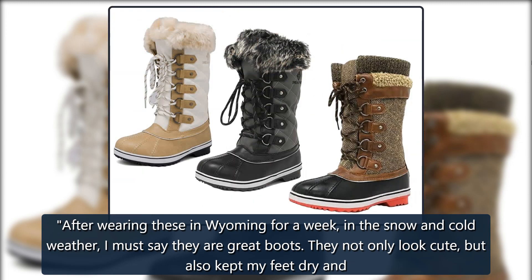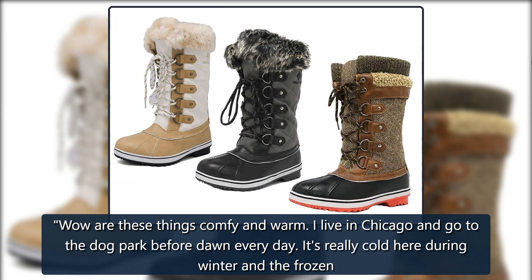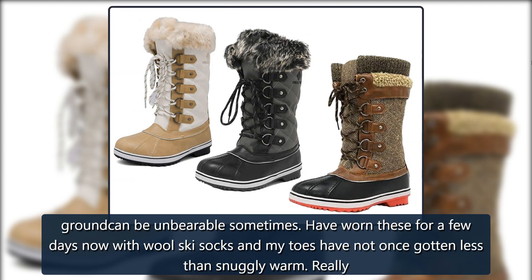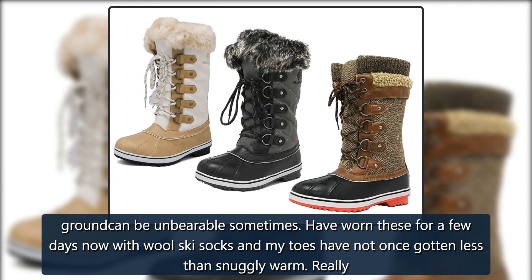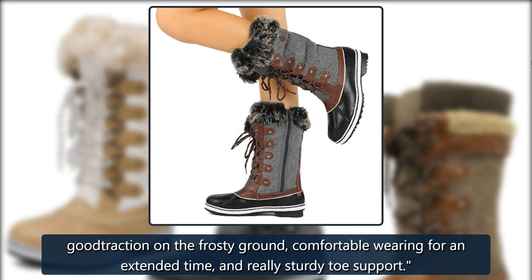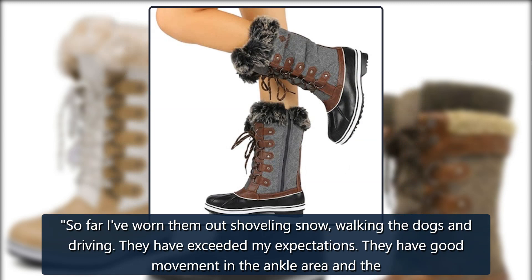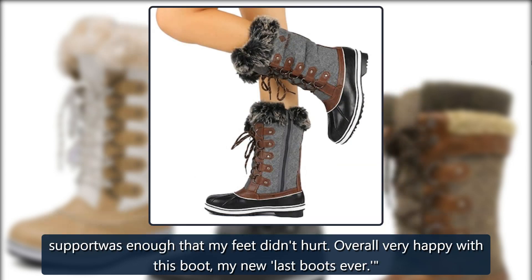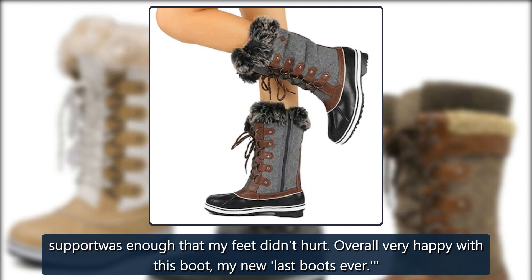Another reviewer said: "They not only look cute but also kept my feet dry and pretty warm. Wow, are these things comfy and warm! I live in Chicago and go to the dog park before dawn every day — it's really cold here during winter and the frozen ground can be unbearable sometimes. I've worn these for a few days now with wool ski socks and my toes have not once gotten less than snuggly warm. Really good traction on the frosty ground, comfortable for extended wear, and really sturdy toe support. I've worn them out shoveling snow, walking the dogs, and driving. They have exceeded my expectations, with good ankle movement and enough support that my feet didn't hurt."